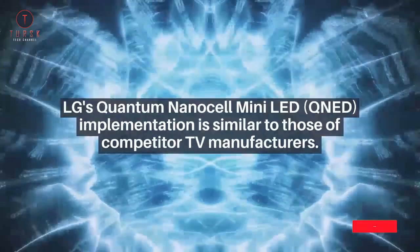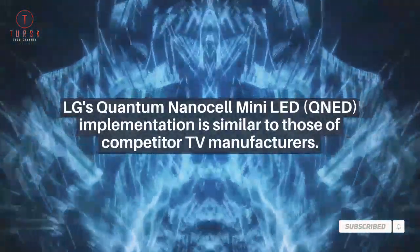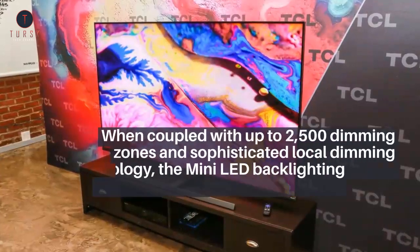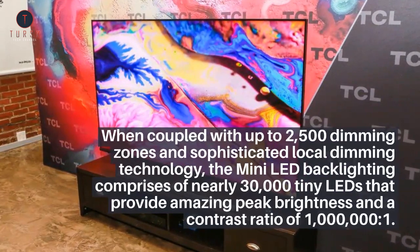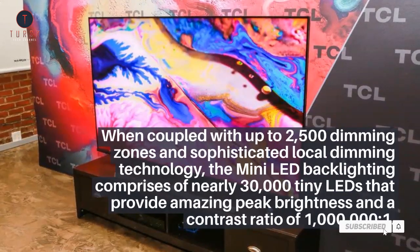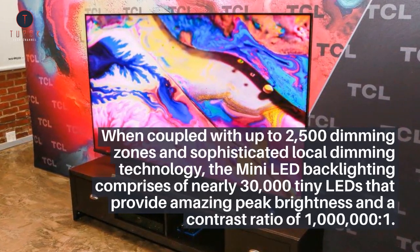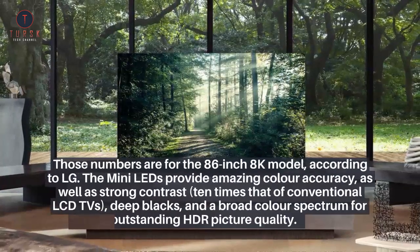LG's Quantum NanoCell mini-LED implementation is similar to those of competitor TV manufacturers. When coupled with up to 2,500 dimming zones and sophisticated local dimming technology, the mini-LED backlighting comprises nearly 30,000 tiny LEDs that provide amazing peak brightness and a contrast ratio of 1,000,000:1. Those numbers are for the 86-inch 8K model, according to LG.